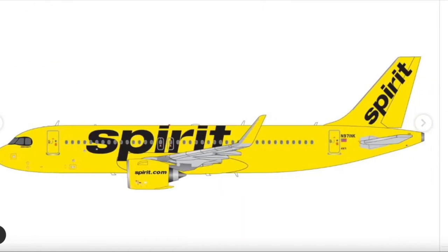Next is the Spirit Airlines Airbus A320 NEO in 1/200 scale with the black mask livery. They just released this model in 1/400 back in the October 2023 releases, so it's nice to see it coming in 1/200 now. The aircraft registration is N971NK — the exact same registration they used last month for the 1/400 release.